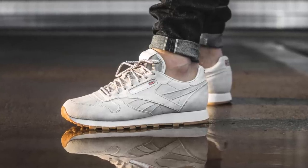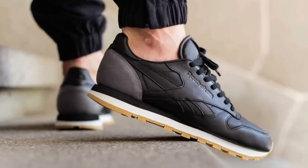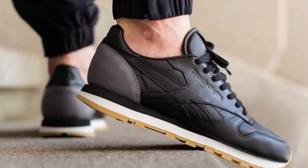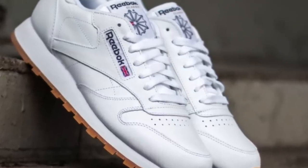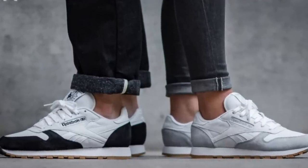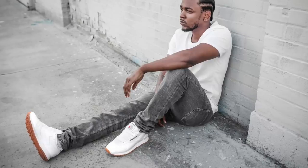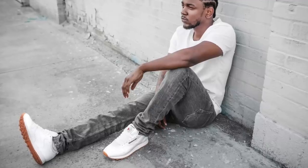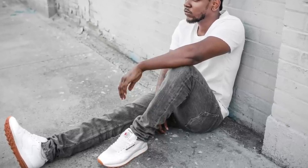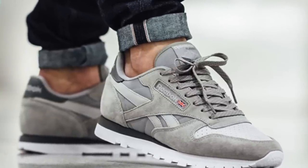The number five spot goes to the Reebok Classic Leather. It released in 1983 as a running shoe but gained popularity as a lifestyle sneaker and is still a staple in today's market. For $75, you get a soft garment leather upper which gives you superior comfort, and a die-cut EVA midsole provides lightweight cushioning as well. Kendrick Lamar also kicked up some dust with Reebok Classic Leathers last year, but the Reebok Classic Leather offers a nice premium feel for the price point of only $75.